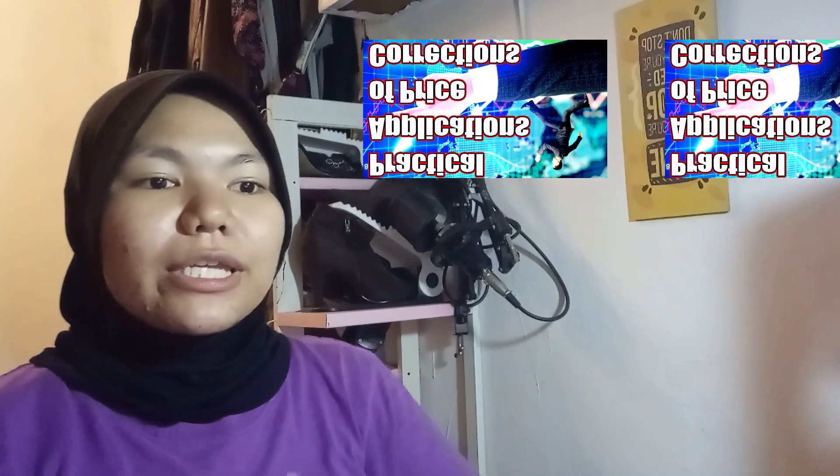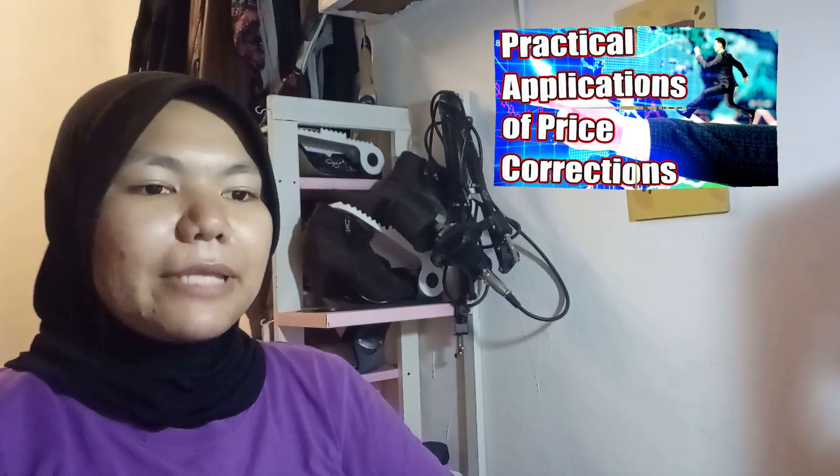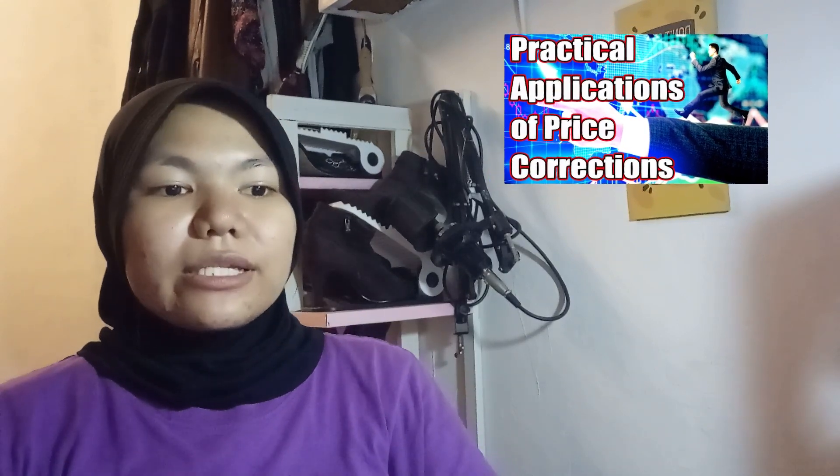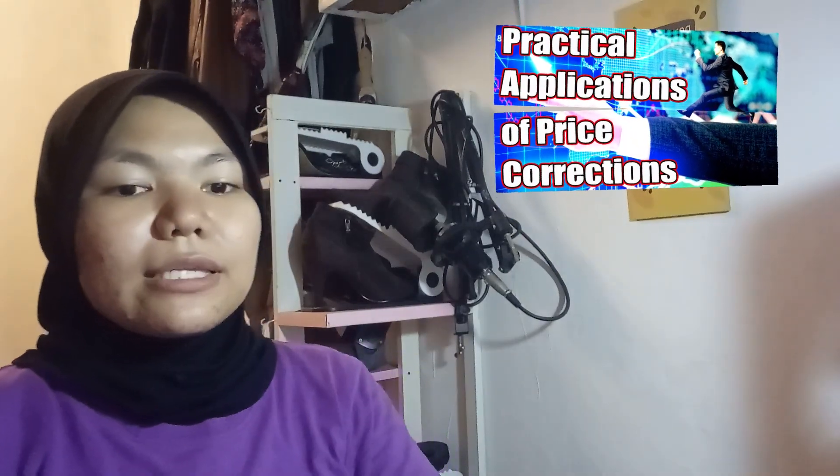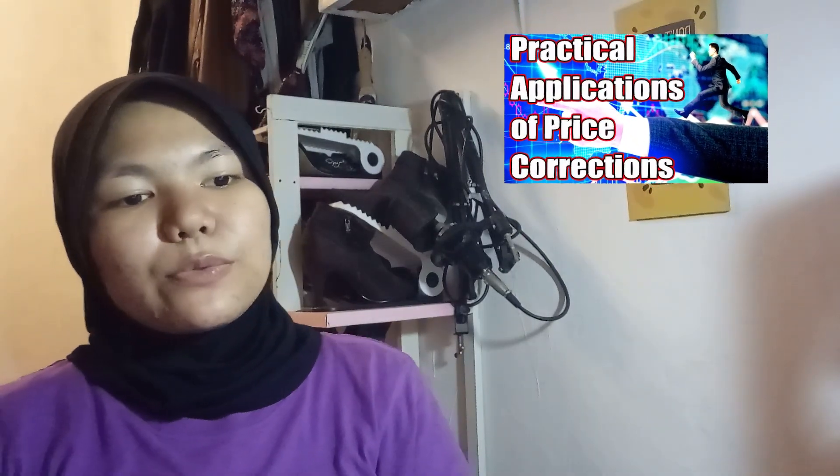Hello guys, welcome back. Working with corrections requires assurance and discipline.